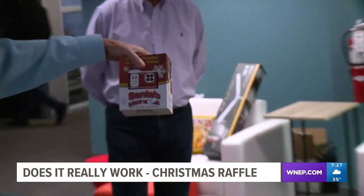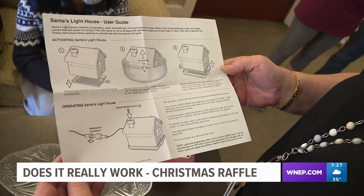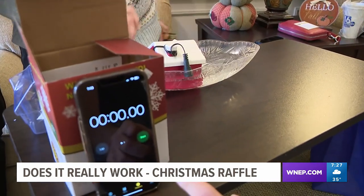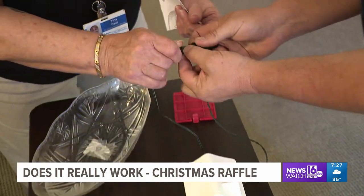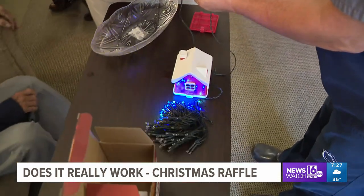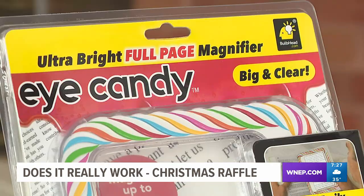These Santa house lights are Christmas lights that run on water — you don't have to plug them in. It was a cool 'does it really work' test. All you do is dip Santa's house in a little bit of water, take it out, pull the lights out, and you've got Christmas lights for 45 days with no electricity.